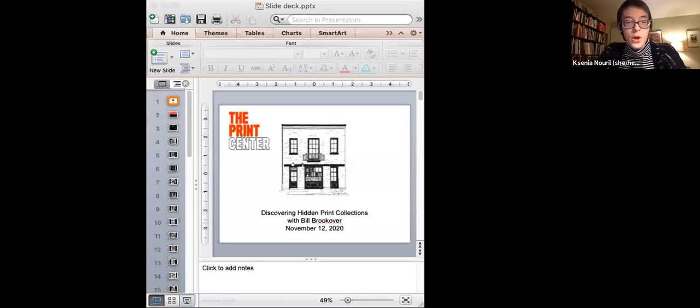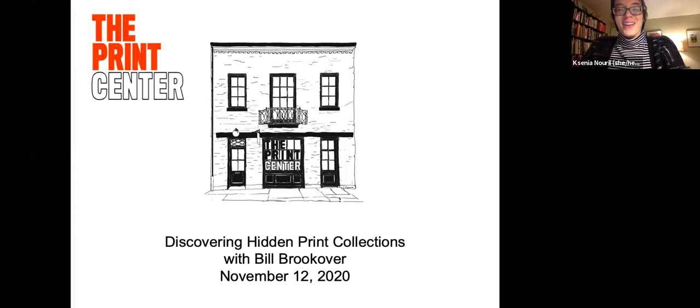Perhaps this will be a great precedent for us to do more of these things moving forward. I would love to share a little more detail about what we have been doing, so I'm going to share my screen. Everyone should be able to see me and the screen once I share it. Does everyone see my PowerPoint?